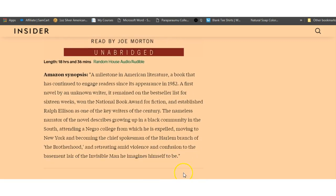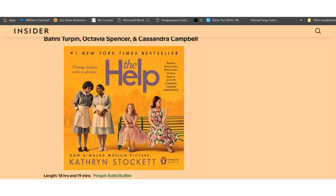The Invisible Man, a novel: the nameless narrator of the novel describes growing up in a Black community in the South, attending a Negro college from which he is expelled, moving to New York and becoming the chief spokesman of the Harlem branch of the Brotherhood, and retreating amid violence and confusion to the basement lair of the invisible man he imagines himself to be.